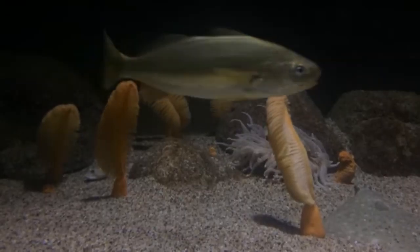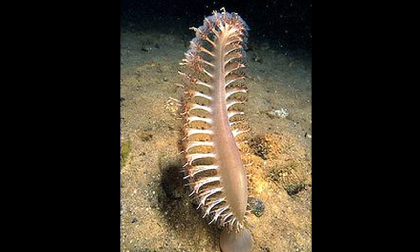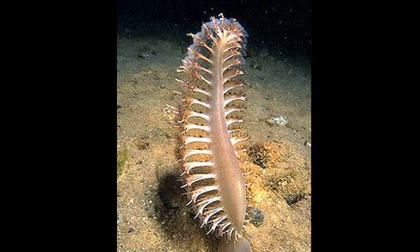Some polyps are used for reproduction, and they begin to spawn at around 5 years of age. Other polyps force water in and out of canals that ventilate the colony.